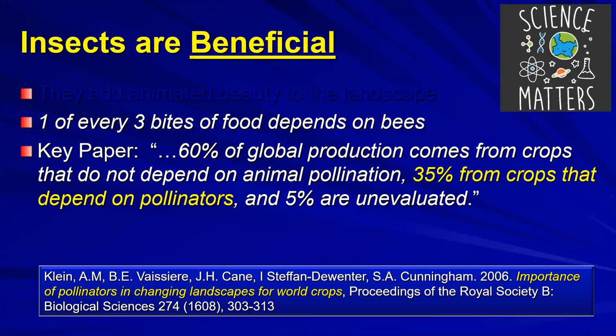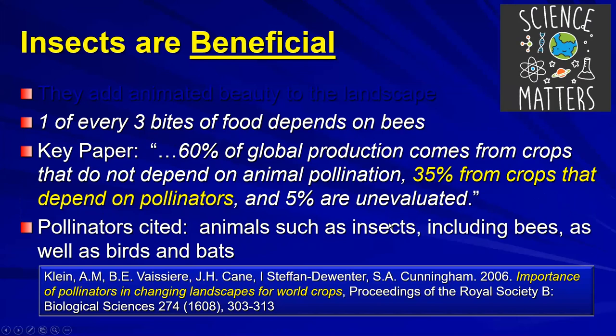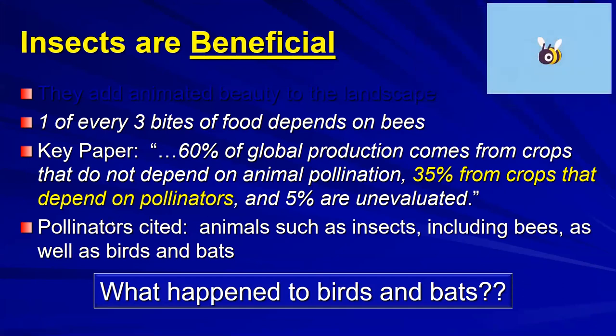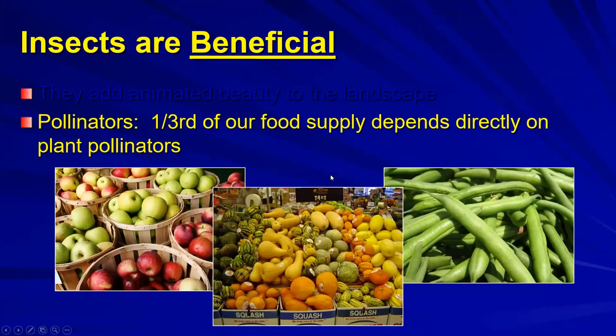That paper said 60 percent of global production comes from crops that do not depend on animal pollination. But 35 percent do depend on pollinators. That paper cites animals such as insects including bees, as well as birds and bats. Why did we drop the birds and bats? I contend it's because bees have enjoyed a better marketing campaign. Bees are important pollinators, but they're not the only ones.